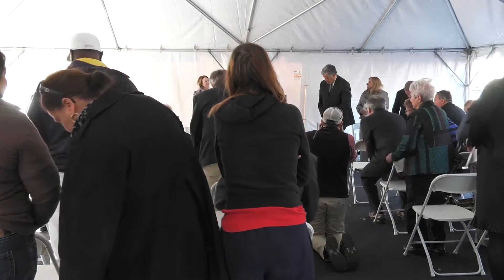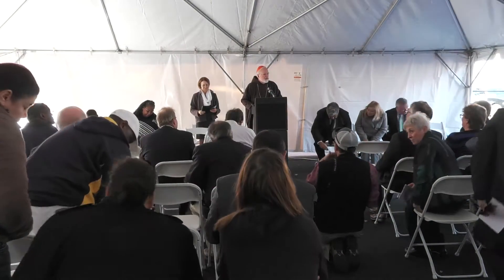Please join me in thanking and welcoming Cardinal Sean O'Malley. Thank you so much, Lisa, and thank all of you for being here today. Your presence here is very important because it celebrates the success of this project and also, as Lisa has reminded us, underscores the importance of this kind of activity that needs to be supported.